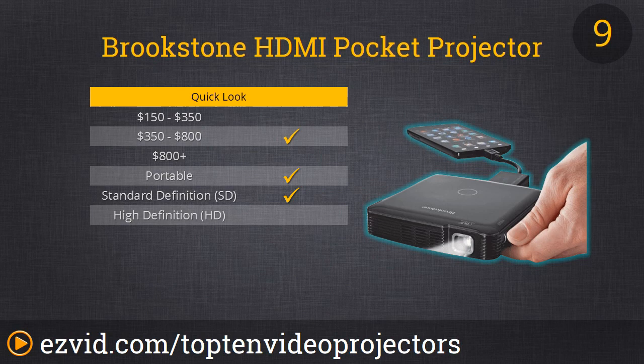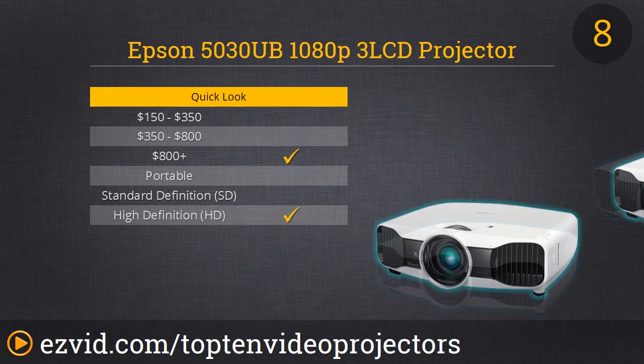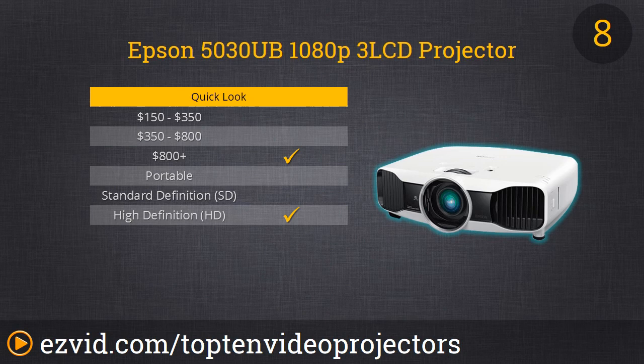Number 8 is the most expensive projector on our list, but it's expensive for good reason. It does 2D to 3D conversion. This isn't the cheap 3D that you saw on the television circa 2012 — it's really high-quality 3D that comes from 2D images. You also get this in 1080p Full HD with 2400 lumens and a 600,000 to 1 contrast ratio, giving you some of the best colors available. However, it comes at a price, which is why we keep it at number 8.